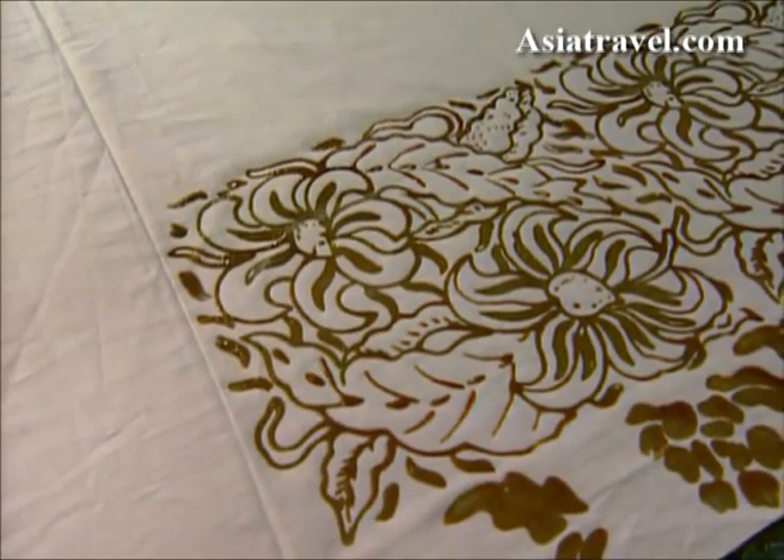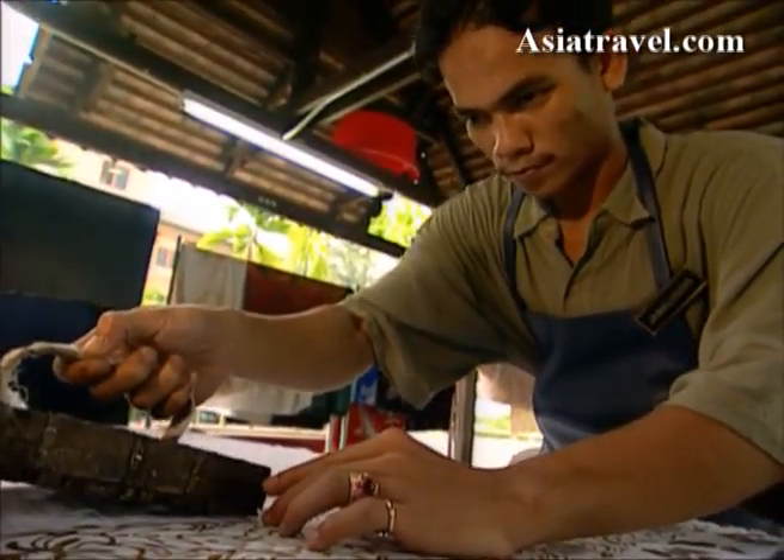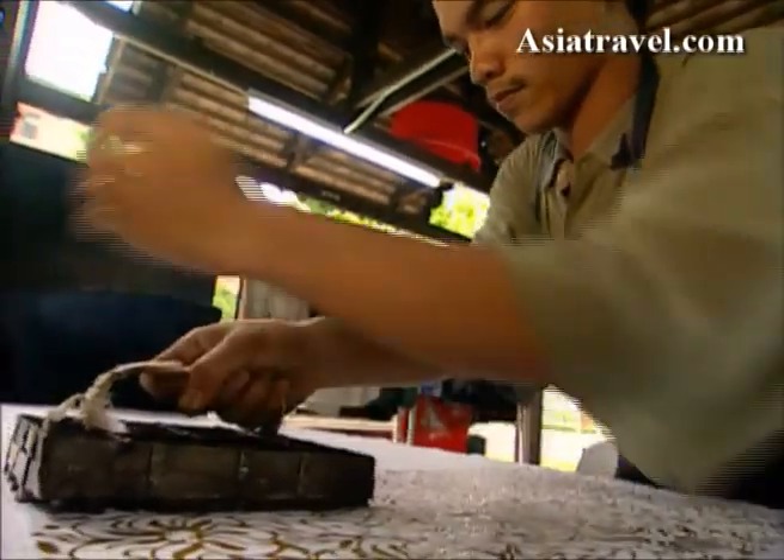Batik is probably the best-known handicraft from Malaysia. It is a process by which wax designs are transferred onto cloth, which is then dyed, revealing the design's outline in the finished product.